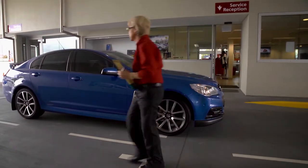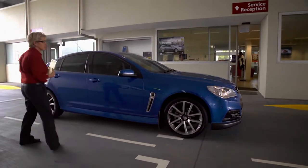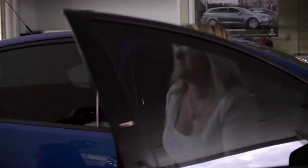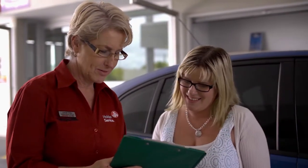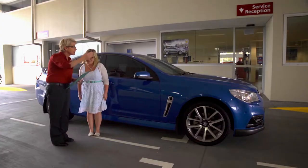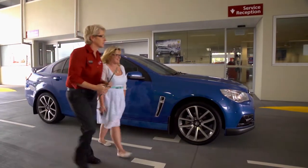Now you're here, there's not much more you have to do. Simply park in the service lane where you'll be greeted by one of our friendly service advisors. They'll check to see if you're booked in for a service, new tyres or warranty work, then take your keys and direct you to the customer lounge.